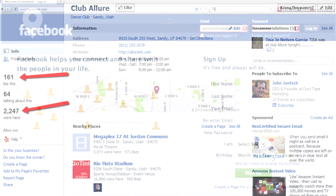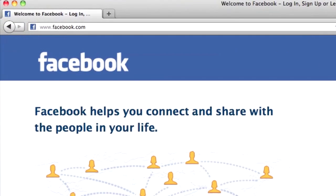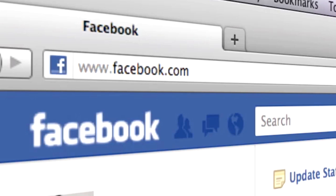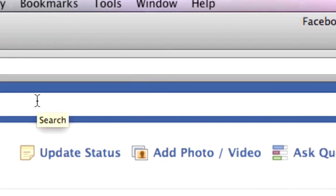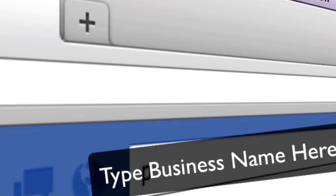To claim your Facebook Places, it's only three simple steps. First off, you'll need to log in to Facebook.com. At the top of Facebook, you'll search for your business name in the Facebook search bar. Your business should show up in the results — just click on your business name.